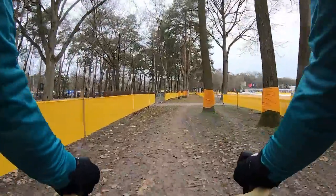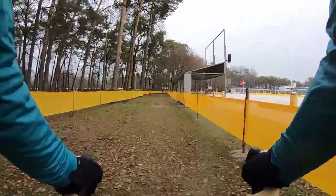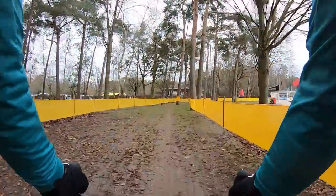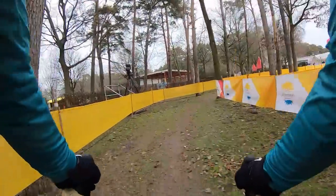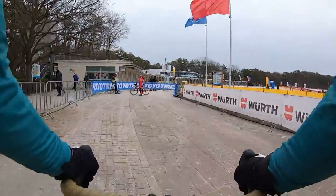I did not hit any of these very well-marked trees — very well-marked, I'm very impressed, and it was very necessary because this section was ripping fast, especially compared to the sand we just went through. It was actually nice to be able to pedal efficiently, and also not on pavement where I felt like everyone was somehow dropping me. Pump over that little transition before you set up for the right-hand turn.